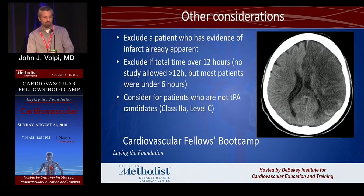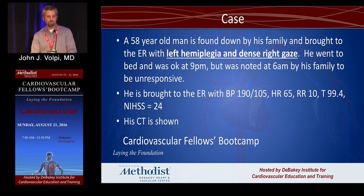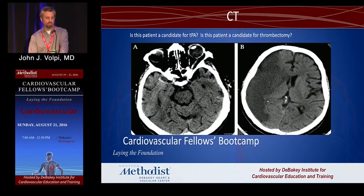A patient you would not include for intervention is one with a catastrophic stroke already visible on CT or a patient beyond 12 hours — and there's really a lot of controversy between 6 and 12 hours. Here's a similar case: a 58-year-old man who comes in with left hemiplegia and a dense right gaze. He was okay at 9 p.m., now coming in at 6 a.m., with a very high NIH stroke scale of 24. This is his CT.